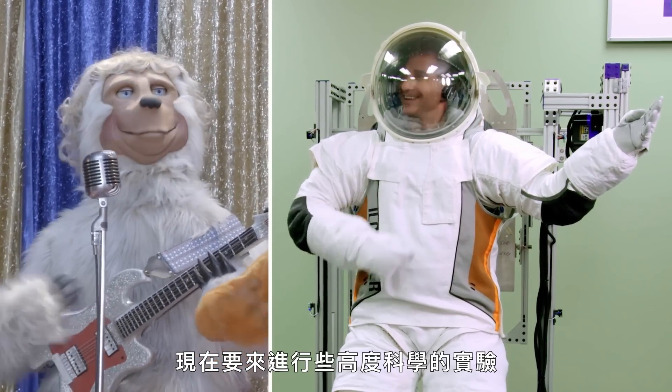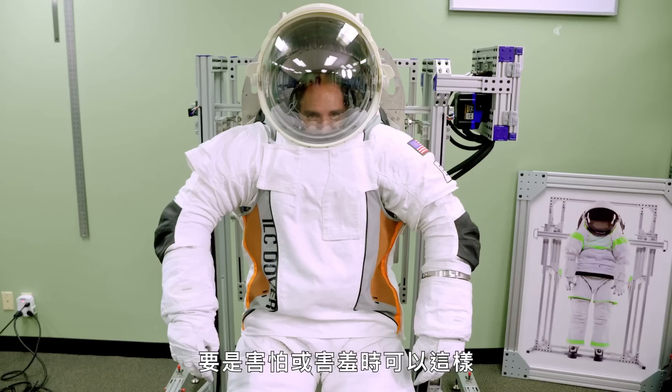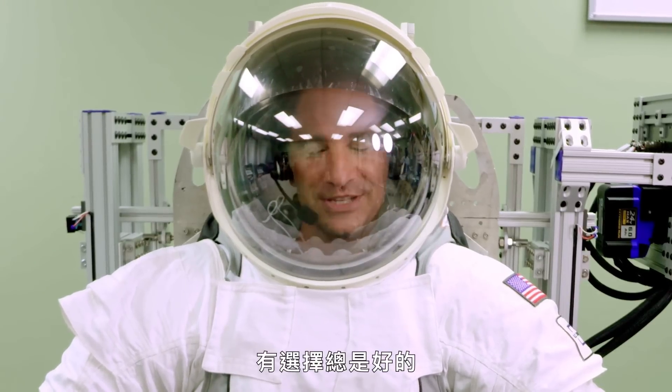And now it's time for some highly scientific tests. I actually can turtle just a little bit — if I get scared or shy, I can just kind of... Good to have options.